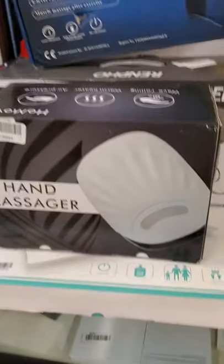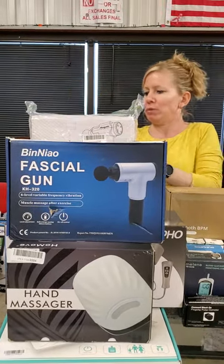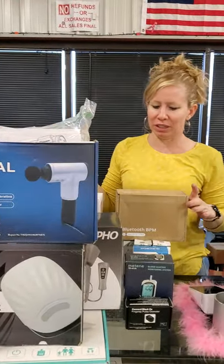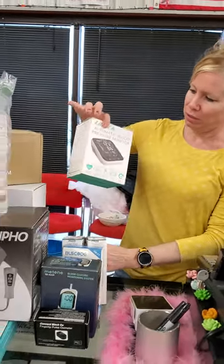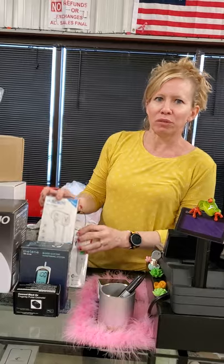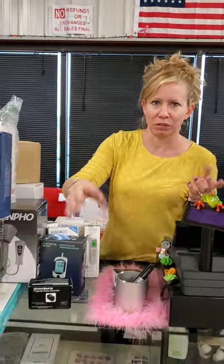This is a digital scale — we have multiple of those out there. We have multiple deep tissue massage guns — we got one here, one here, one here, and there's plenty more in the bin. We have a Bluetooth blood pressure monitor, another blood pressure monitor, our infrared thermometers, a glucose monitor, and oxygen machines so you can put it on your finger and check your oxygen.